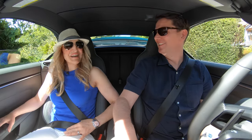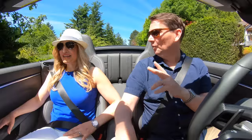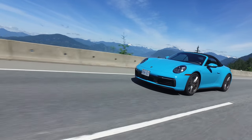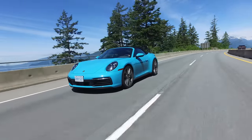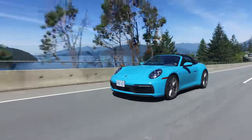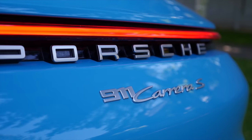Roof down, of course — we're in a 911 convertible. We're on the Upper Levels Highway heading towards the Sea to Sky Highway, one of the most picturesque parts of Canada, and it's a beautiful day. For the driving shots from outside, the roof will be up since there's only one person in the car, so there'll be a continuity difference, but it's good to see it both ways. We are in the new 992 Carrera S Cabriolet — and that muffler sound means one thing: expensive.